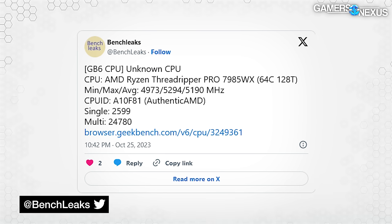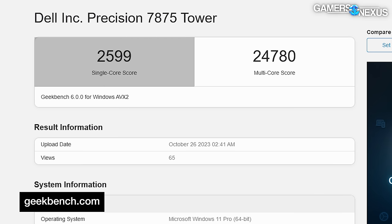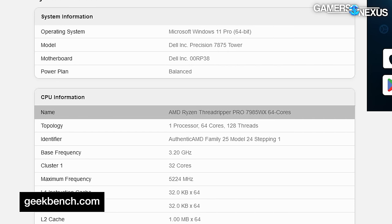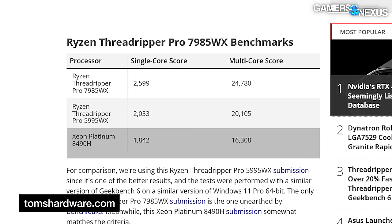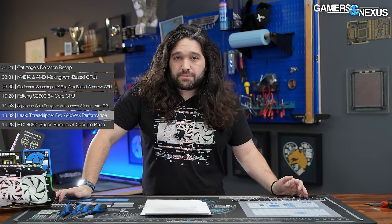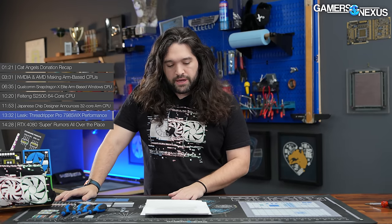Twitter leaker BenchLeaks posted an alleged Geekbench 6 result for AMD's new Threadripper Pro 7985WX CPU — the 64-core, 128-thread variant — scoring 2,599 single-thread and 24,780 multi-thread. Tom's Hardware dug up comparison scores: the prior Threadripper Pro 5995WX scored 2,033 single and 20,105 multi-core, and the Xeon Platinum 8490H scored 1,842 and 16,308. Threadripper isn't far away at this point — AMD is targeting a November 21st launch, so real benchmarks won't be long.